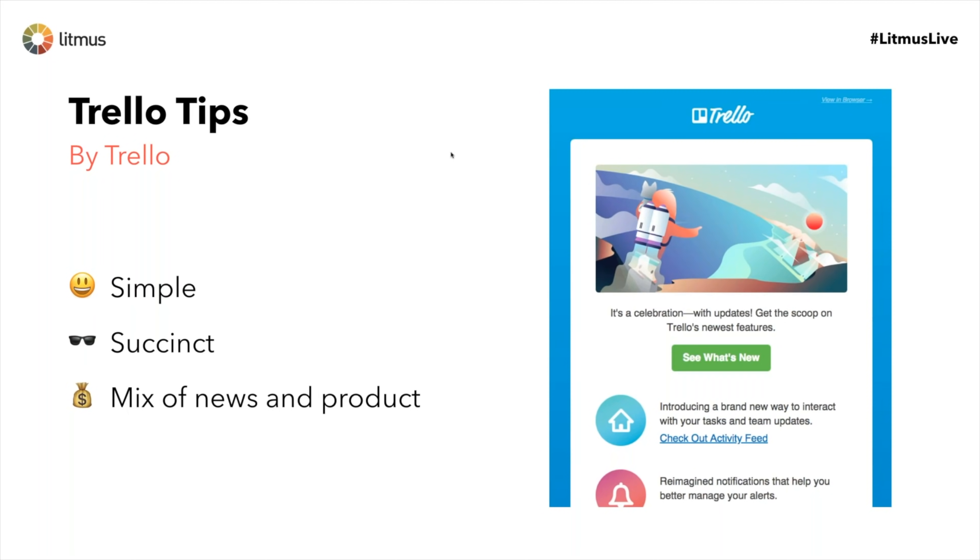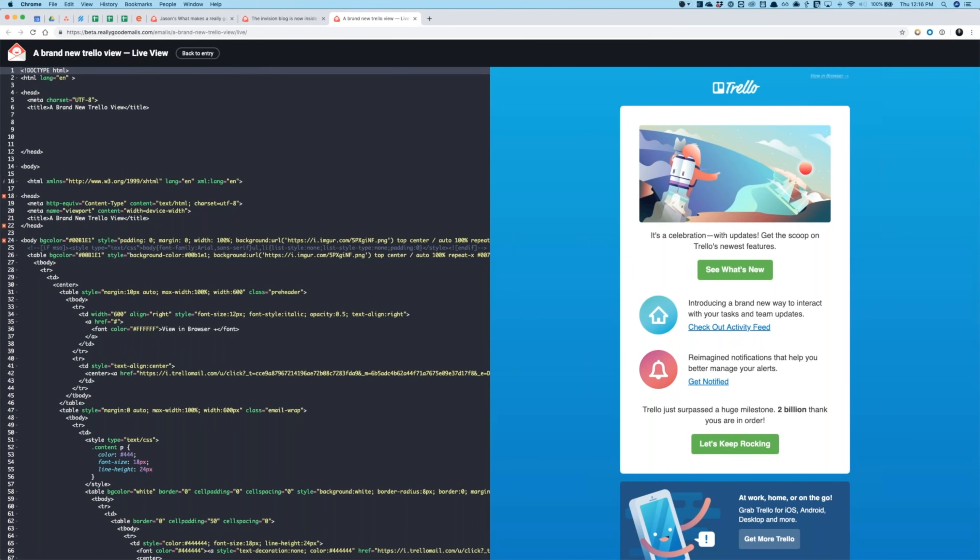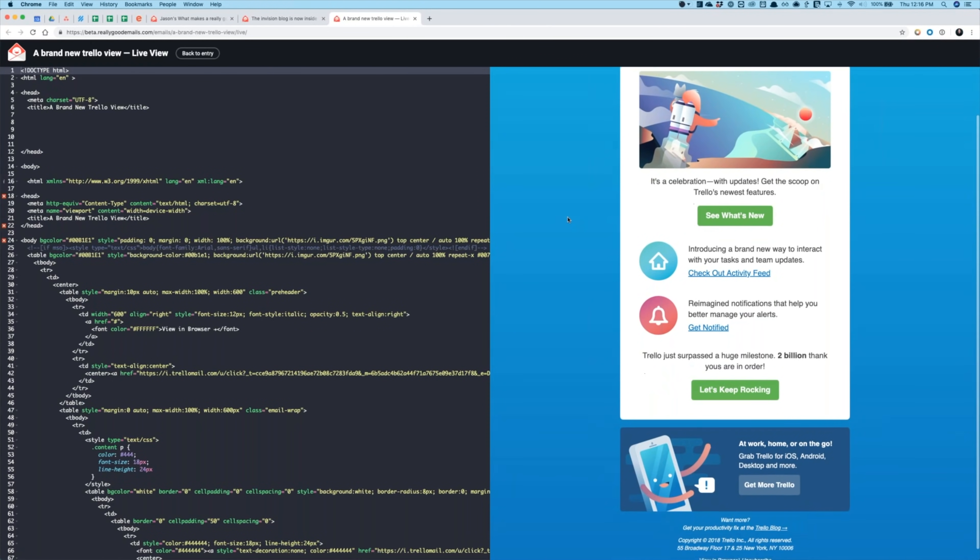The next one is Trello Tips. This one is very simple and succinct, which is great for a newsletter — not overwhelming in any way. It's a good mix of news and product. I really like that card design — those rounded edges are fantastic to see in an email. These colors really pop out and stand out in the inbox. The gradient background, the custom illustrations, and everything in this layout really work for this brand.